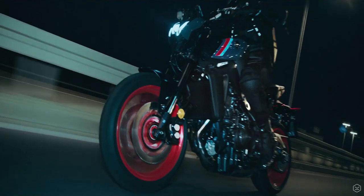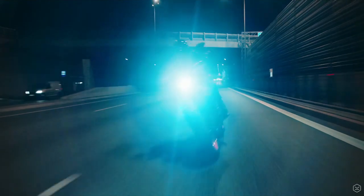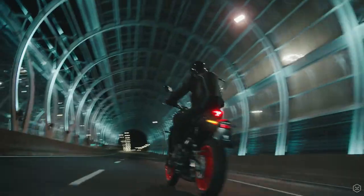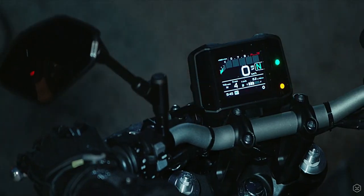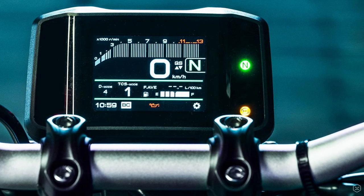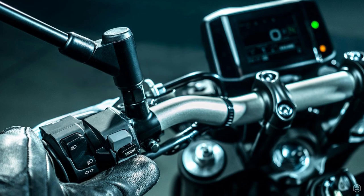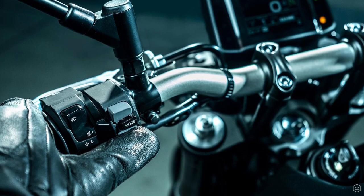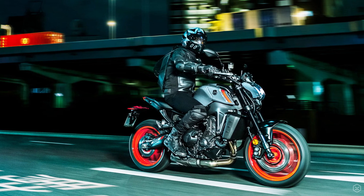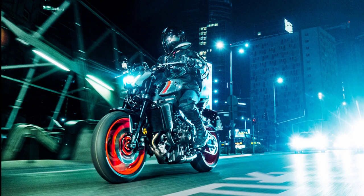The MT-09 is now fitted with more electronic features, with a six-axis IMU controlling all interventions including lean-sensitive traction control, slide control, wheelie control, and cornering ABS. This is all interfaced with a new TFT dash which looks really nice. The MT-09 also features a quickshifter up and down as standard. This electronics package looks to be pretty much market-leading, with most competitors having comparable features but all of those mentioned being either on full-fat versions or as optional extras.